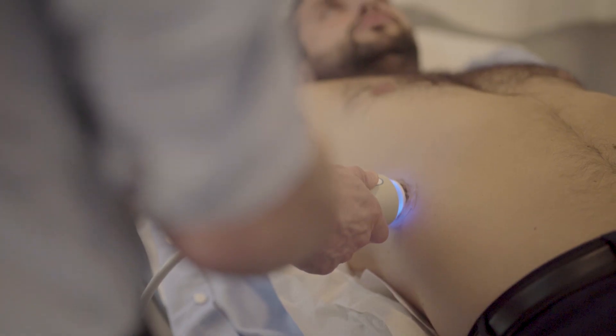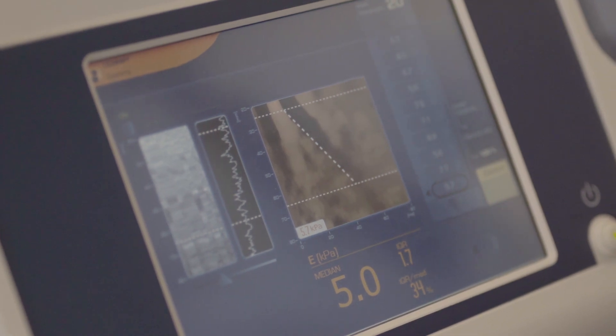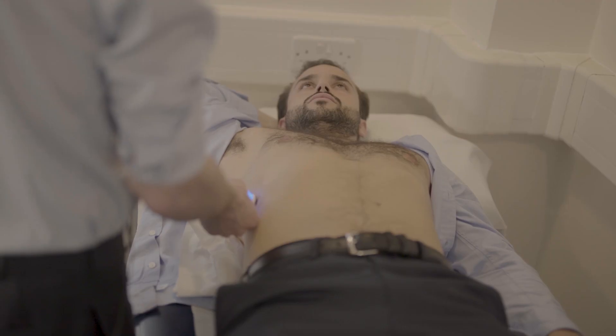The higher the readings, the greater the liver stiffness, and that's the measure of scarring of the liver. In five minutes he can have a liver scan. We get a readout from that liver scan and he's able to leave today knowing that he's got actually no liver scarring whatsoever.